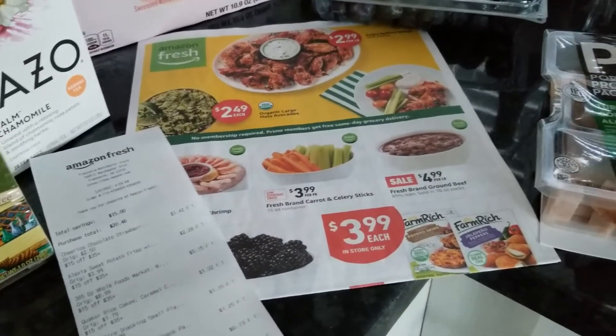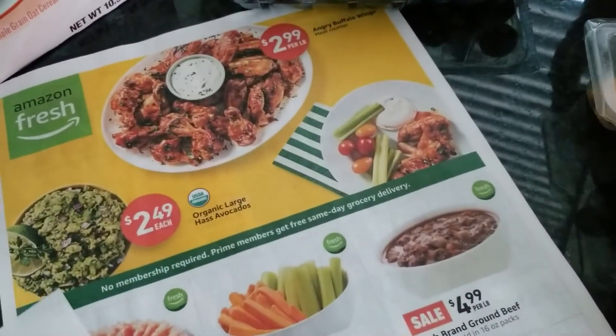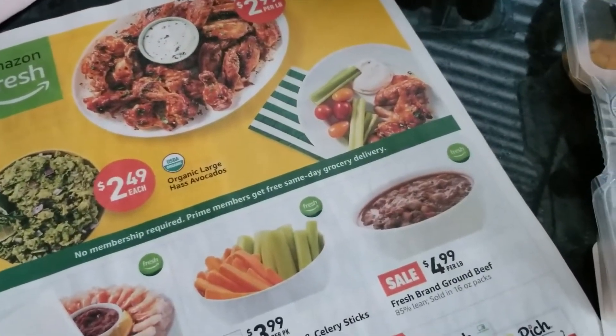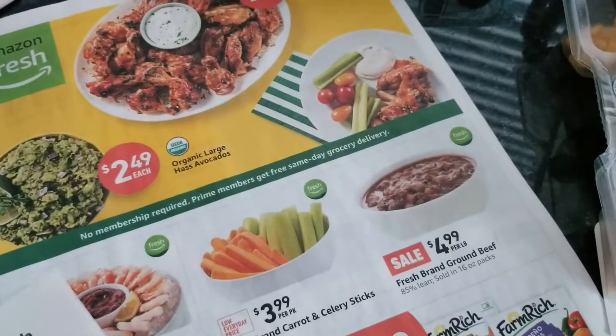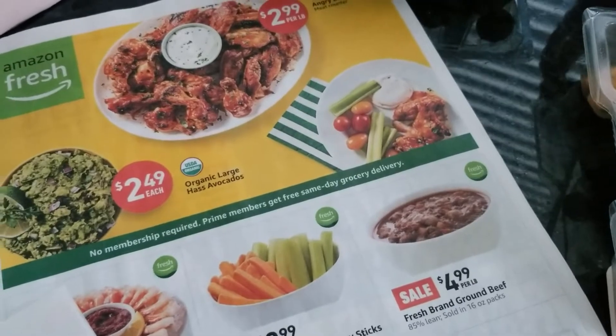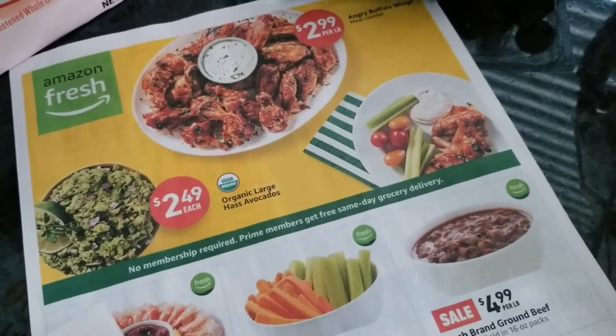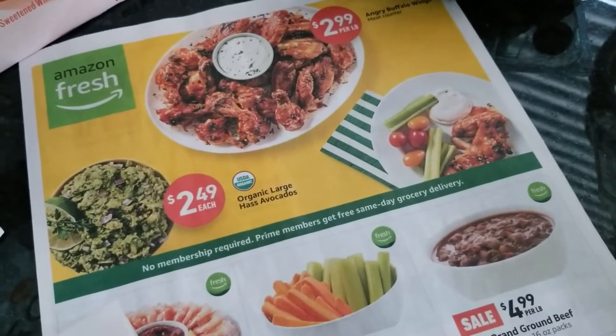So we're back home, and I just wanted to share with you this small little haul. I just kind of wanted to run into Amazon Fresh, see what it was all about. It's definitely like a Whole Foods, but not as fancy — it feels more like a mini warehouse type situation.